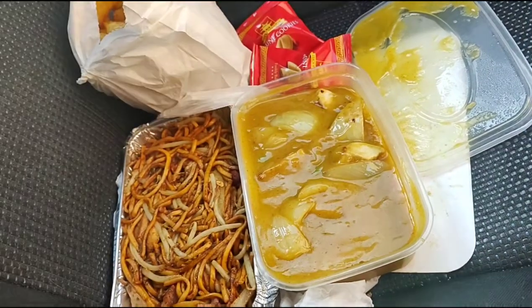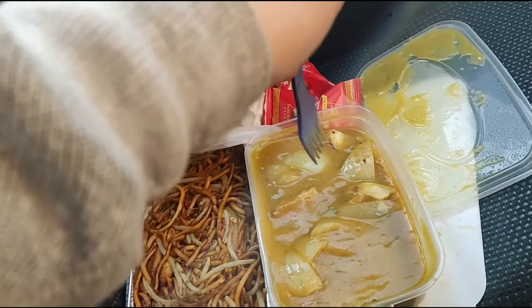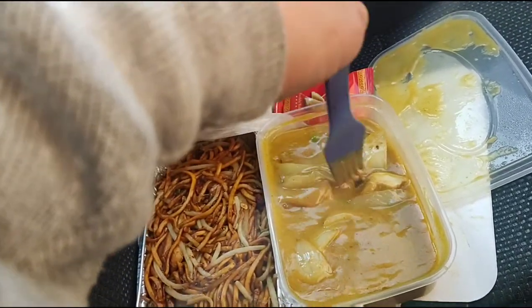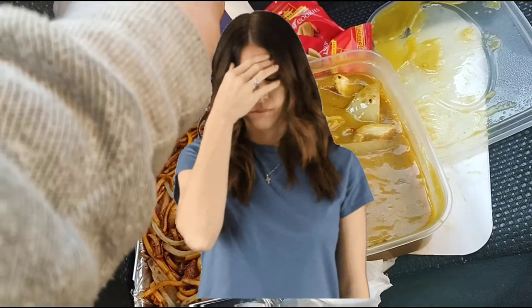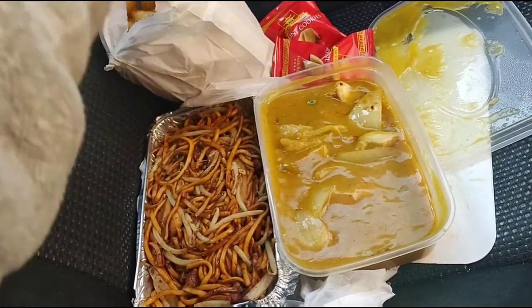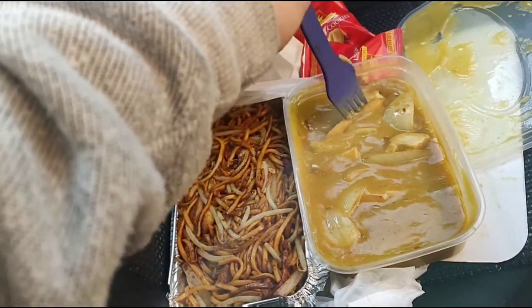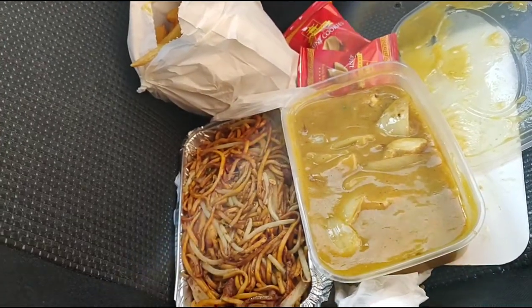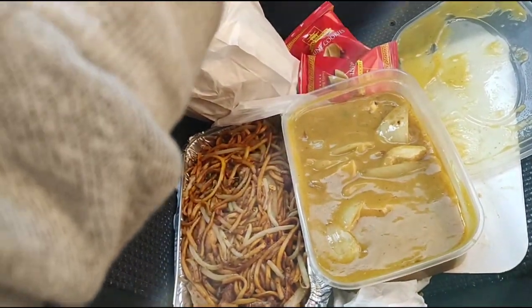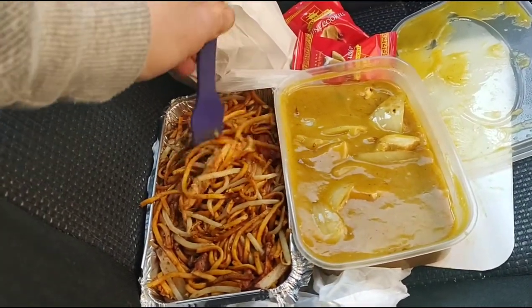Let's try the chicken — trying not to get it all over my car! The chicken is nice, but there really isn't much taste to that curry sauce. I'm a bit disappointed. There's not much flavour at all, which is unusual for a Chinese because normally the curry sauce is really good. Not that impressed with the curry sauce to be honest — there's not much flavour.